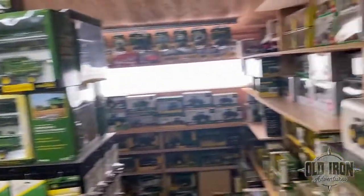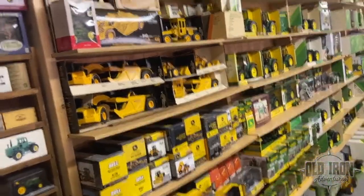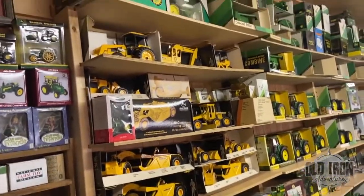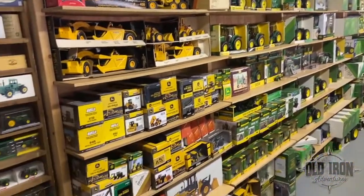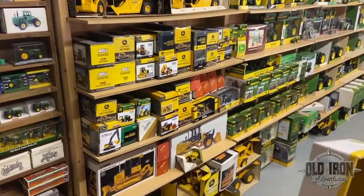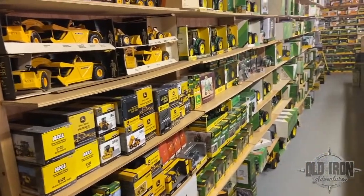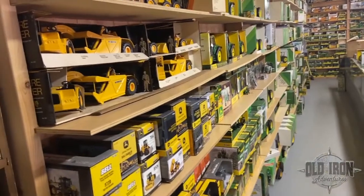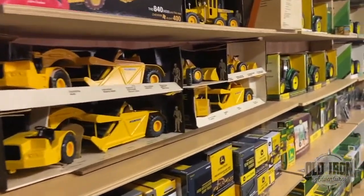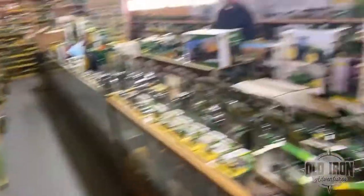Holy Moses, look at the John Deere — there is everything in here. Ray's first book came out around 1984, so he was very early into the hobby, but he never stopped. They said he even got a few shipments of toys in after he had passed away. He was a scholar and a historian.